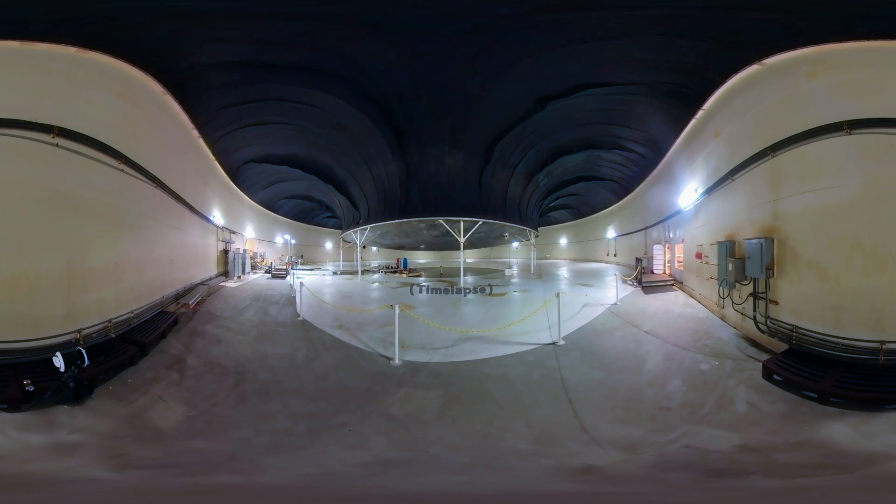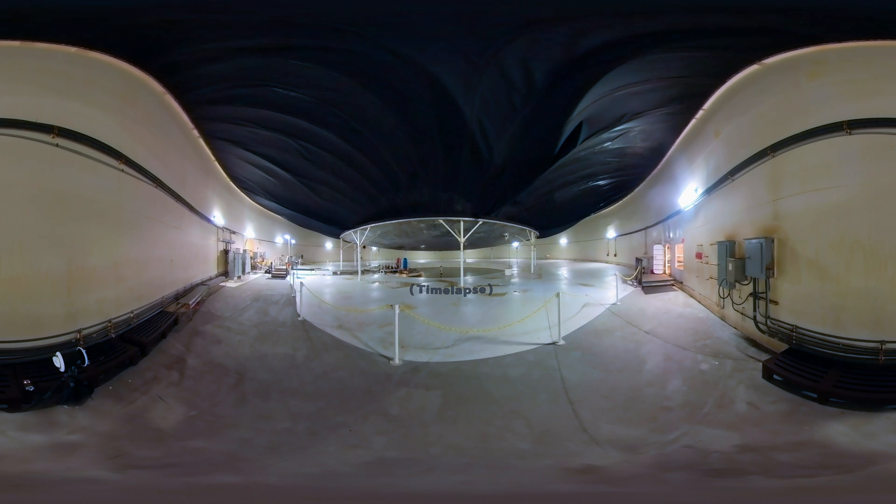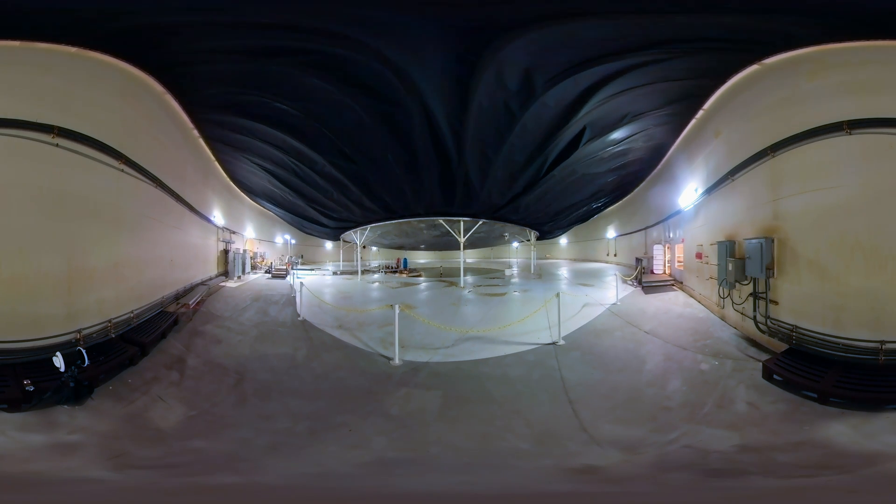So engineers built two of these flexible lungs to regulate the pressure. Their total weight is over 20 tons, or nearly 40,000 pounds.